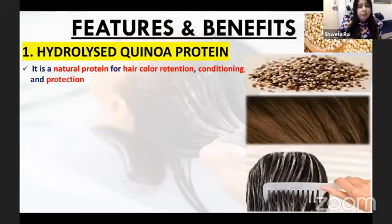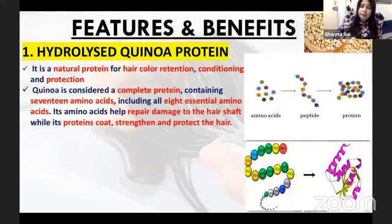We have heard about quinoa. Quinoa is full of protein, and our hair is also made from proteins. It is a natural protein that is retained in the color of our hair. Quinoa is a complete protein — the amino acids that our body cannot make, quinoa also provides.